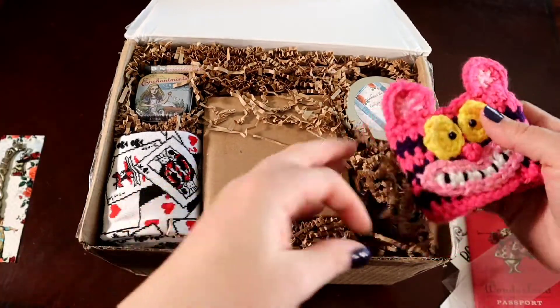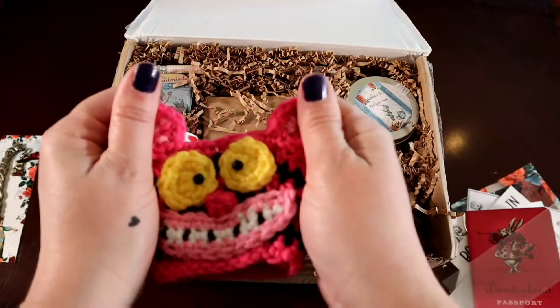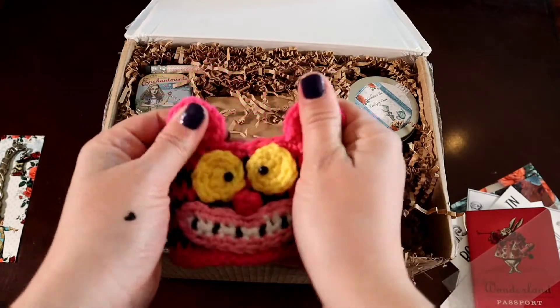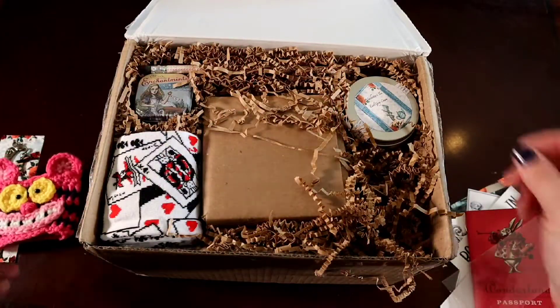Oh, another cozy! It's a tissue cat — so cute. It's a mug cozy. He's so cute — let's rub his ears and his little cheekies and whiskers. He's so cute. He does look a little cheeky. He's always cheeky.